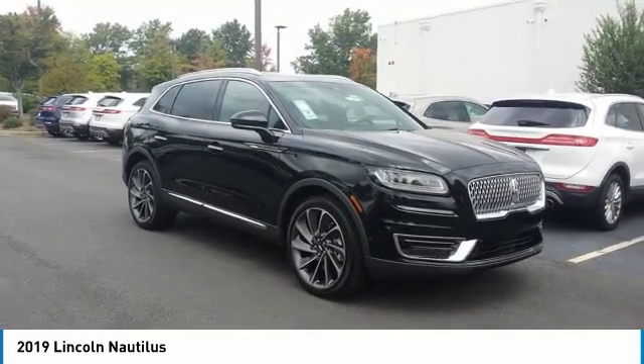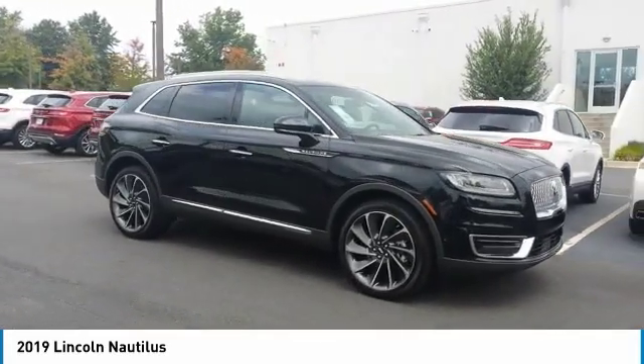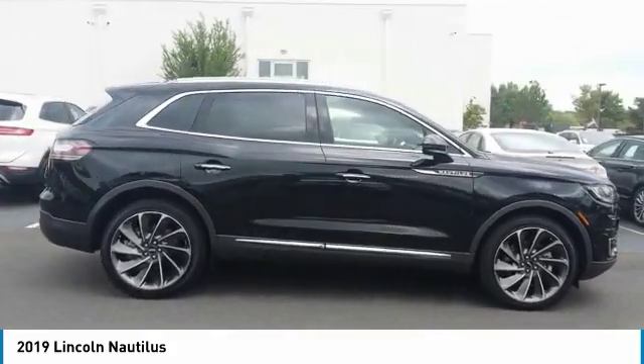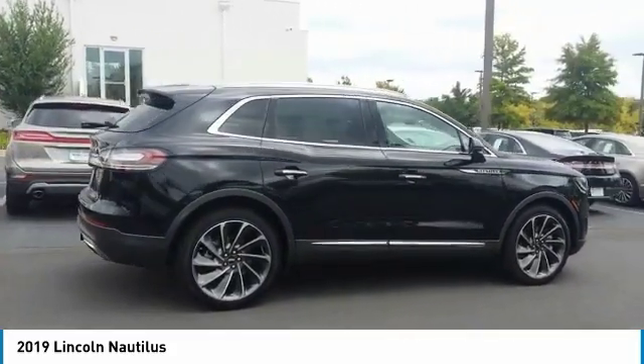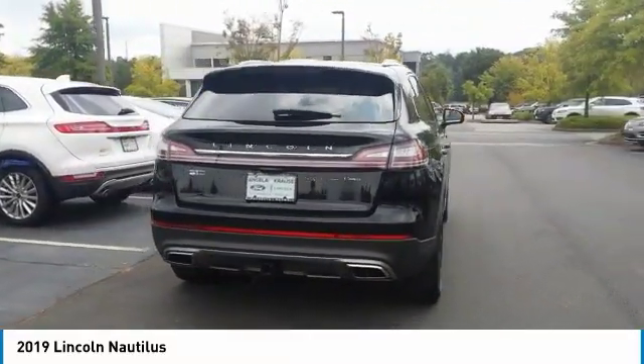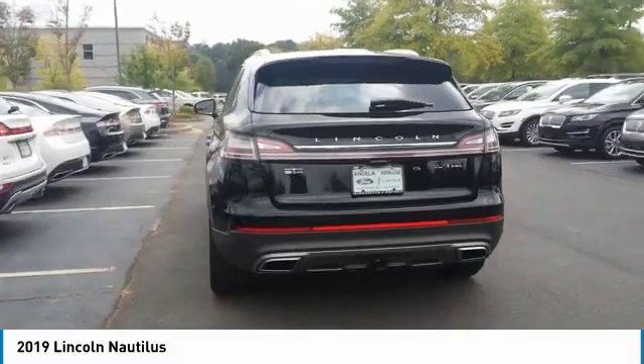Come test drive the 2019 Lincoln Nautilus. The Lincoln Nautilus crossover provides you with all the functionality you need in a vehicle, plenty of space, lots of safety and technology options, and a high-end interior feel makes this the perfect vehicle.